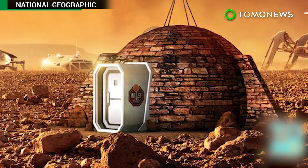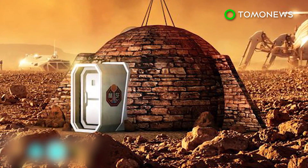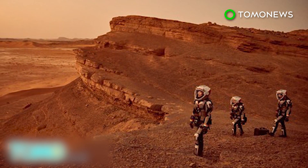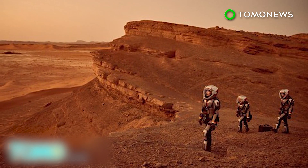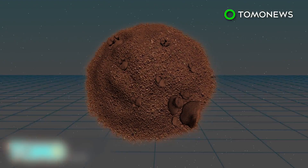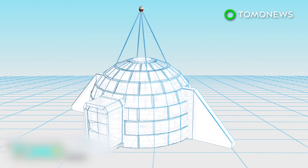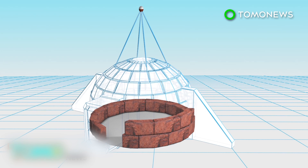The first home designed for humans to live in on Mars will be unveiled at an exhibition in the UK on November 10th. The exhibition ties in with a National Geographic docudrama that imagines colonists from Earth living on the red planet. The house would be constructed with Martian soil — the soil would be microwaved until it forms a brick. The bricks would be used to build the walls of an igloo-shaped dome, which would be around 10 feet thick.